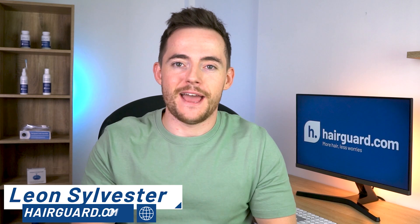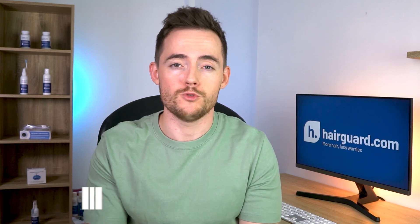Hey guys, Leon here from HairGod.com, where people who are worried about their hair loss go to regrow their hair.